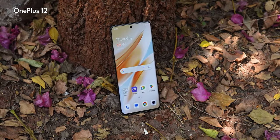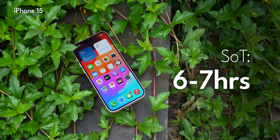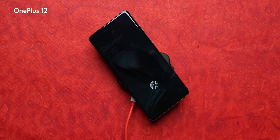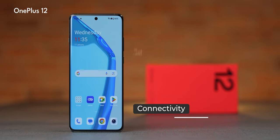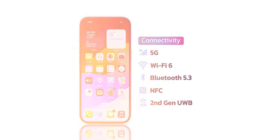OnePlus has tuned the Snapdragon 8 Gen 3 for better battery life. I easily got eight hours of screen-on time with heavy usage on the OnePlus 12, while the iPhone 15 would last about six to seven hours. The OnePlus 12 also has much faster 100W charging, plus wireless charging — matching the iPhone 15 on that front. For battery performance, OnePlus 12 wins. On network performance — call quality, Wi-Fi, GPS, NFC — both phones are equally matched with nothing separating the two.